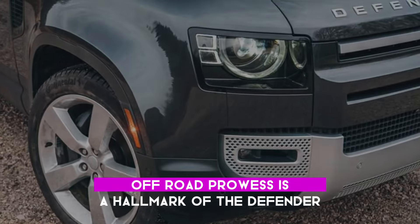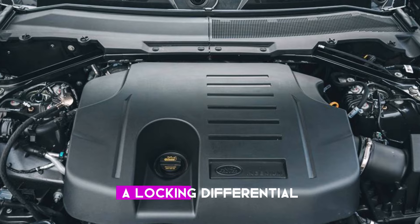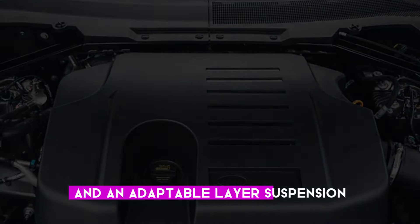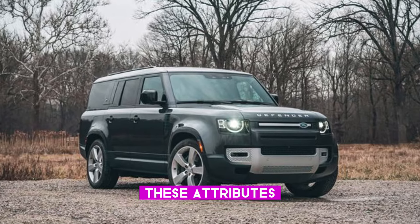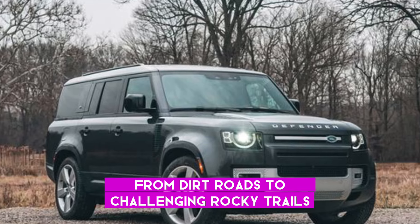Off-road prowess is a hallmark of the Defender, featuring a standard four-wheel drive system, a locking differential, terrain response capabilities, and an adaptable air suspension. These attributes ensure the Defender can confidently navigate everything from dirt roads to challenging rocky trails.